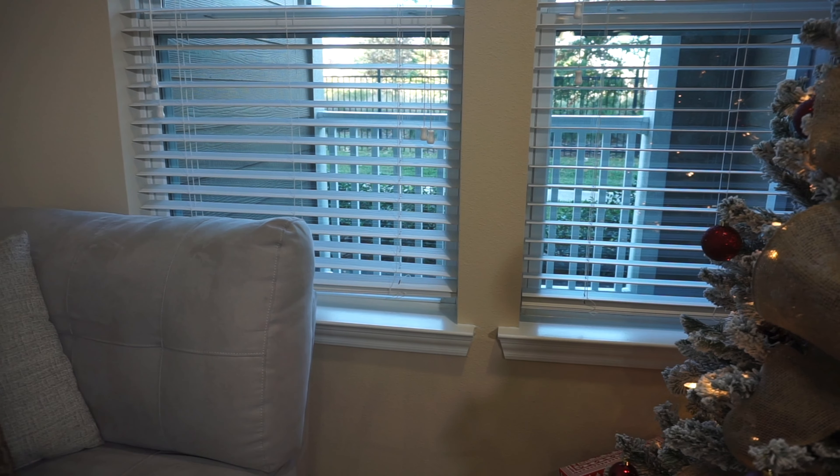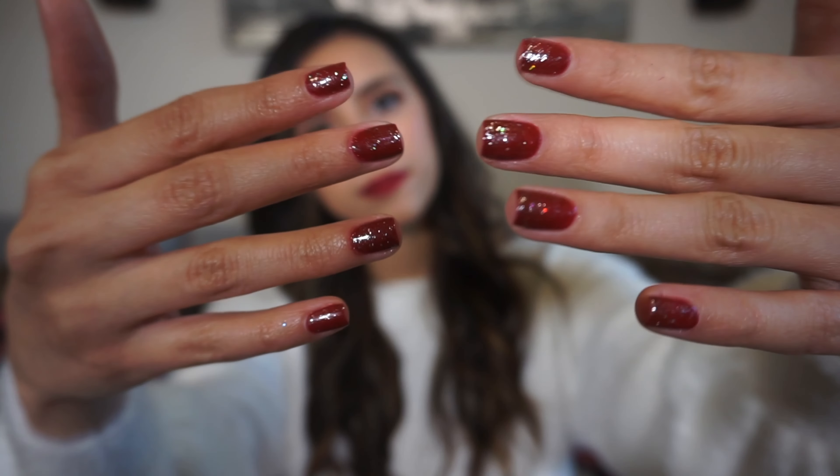Hello everybody, welcome back to my channel — if you're new here, welcome! Quick side note: I film right next to my window facing the sidewalk outside my apartment, and somebody just passed by and totally saw me talking to a camera. I'm a little mortified. There's a window here and anybody that walks by can see me, but I need the natural light. I also got new lighting but now I have this shadow behind my head and I don't know how to get rid of it — so let me know if you do. Today I was feeling a little festive, did some festive makeup, and look at my nails!